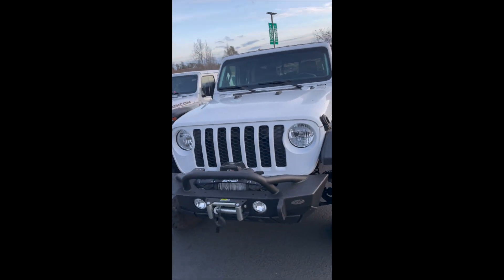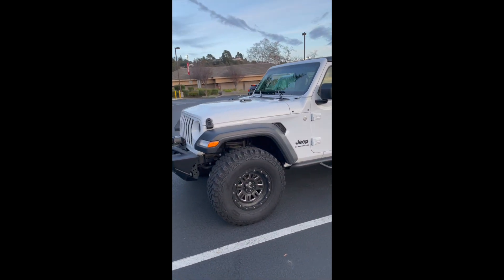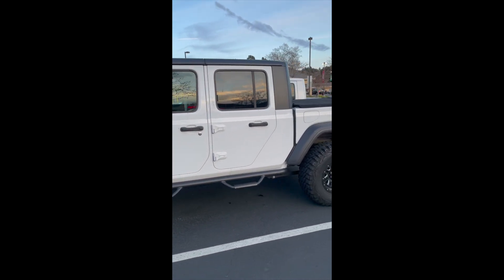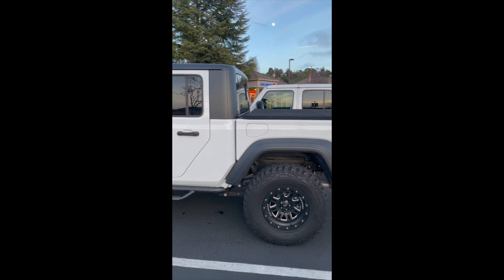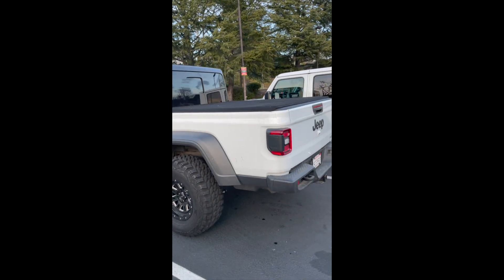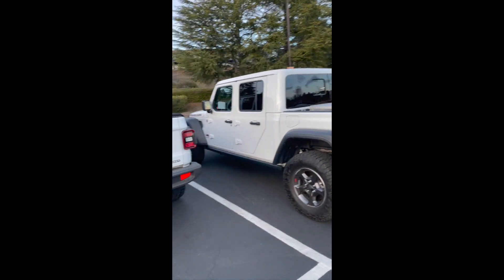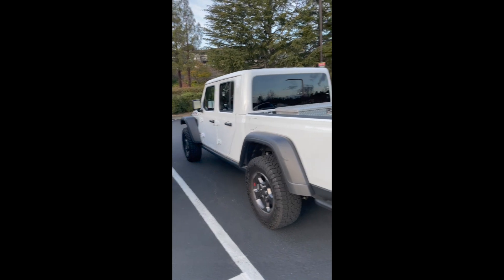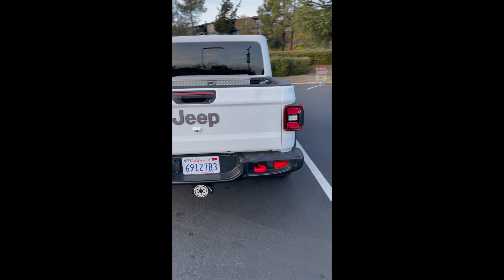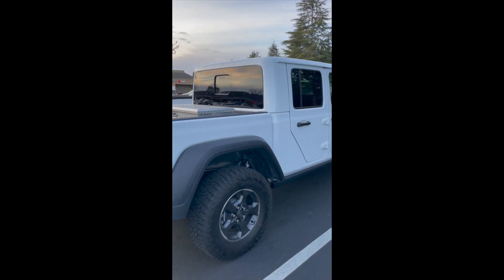I'm kind of a Star Wars nerd, and anybody who knows my Tacoma knows the license plate says Trooper on it. So the black top on the white body looks pretty bitchin' to me. But the white looks pretty clean too. Sooner or later I'll figure out what I'm going to do with that. The custom plates are on their way.